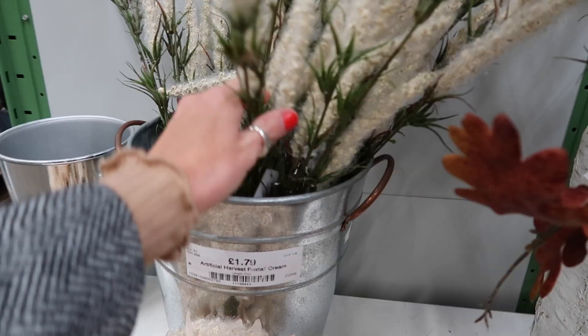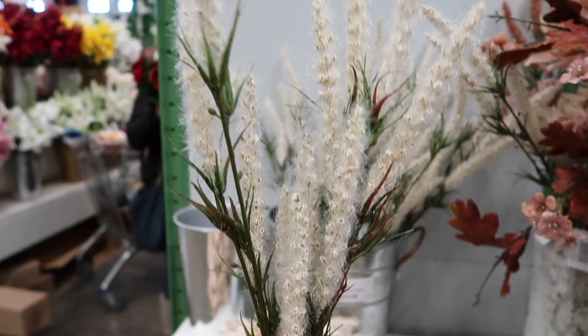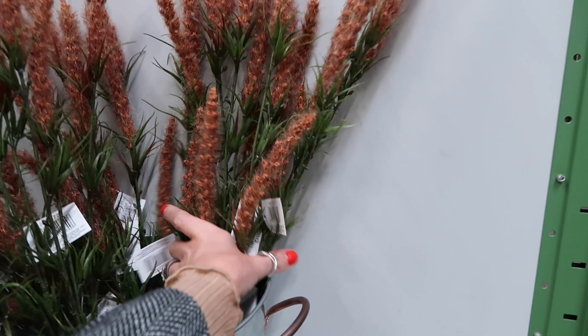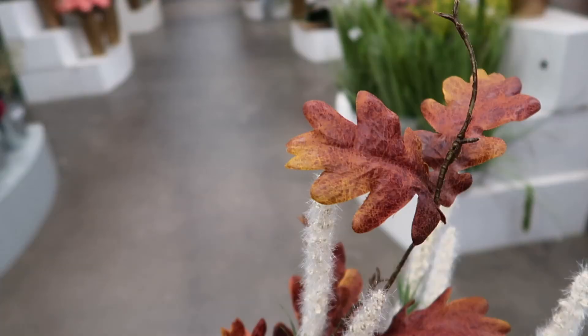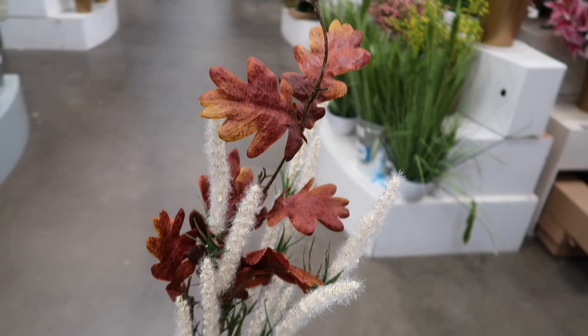These are Artificial Harvest Foxtail — they are £1.79 per stem and I love them, look how cute they are. I've still got them in this rust red colour, they're lovely just displayed in a vase all together or you can mix them up a little bit. Here I've just mixed some leaves with some of the foxtail and it looks so lovely together — such a cheap way of displaying flowers in your house at this time of year.